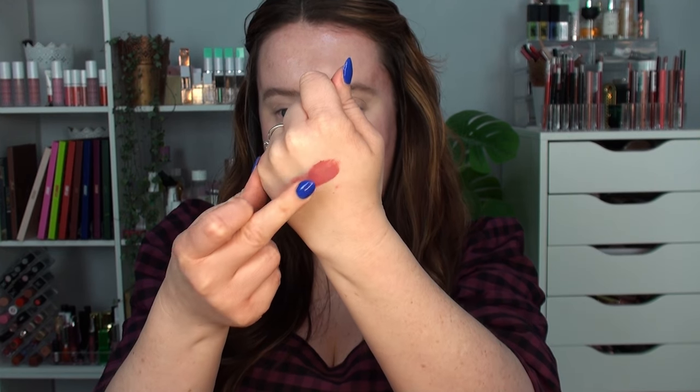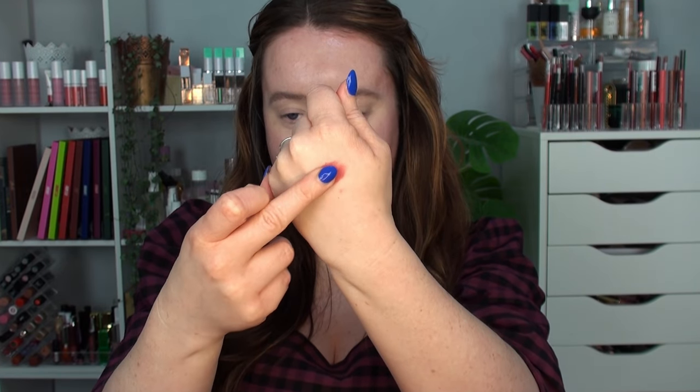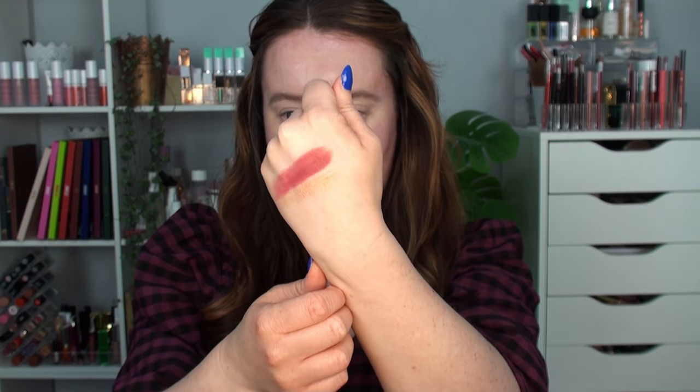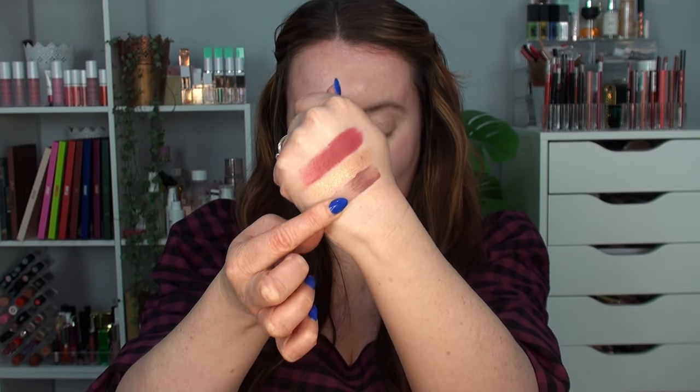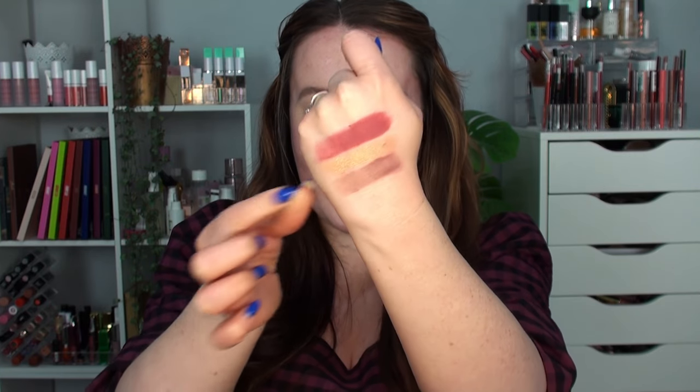Then we've got Rebel, which is a matte — almost like a berry rosy tone, quite deep. That's beautiful, like a wing. Then we've got VIP, the first shimmer in the palette — a bronzy, goldy shade with a pinky undertone. Really pretty.